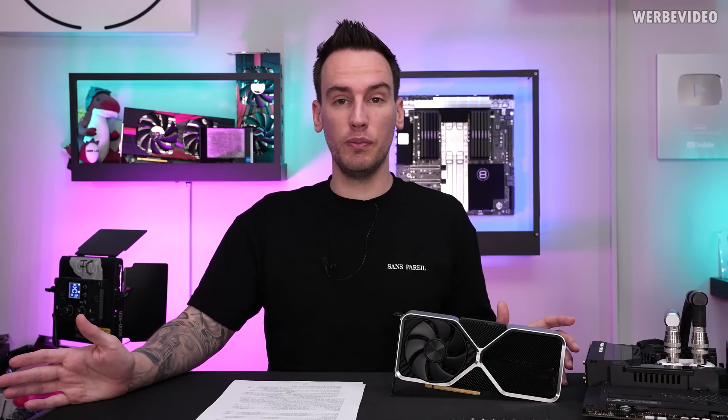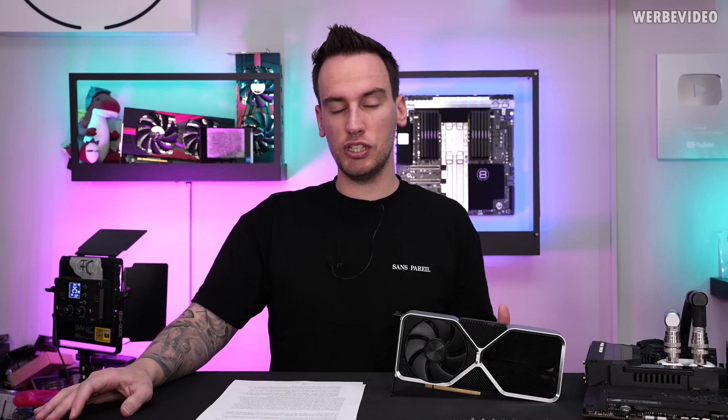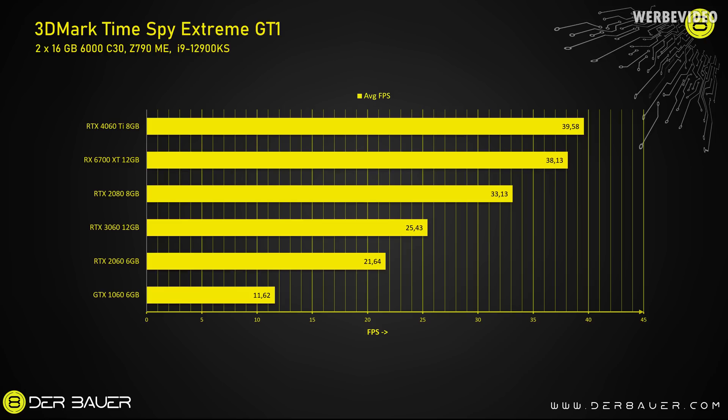To get straight to the topic, we'll look into 3DMark TimeSpy GT1. Unfortunately I don't have an RTX 3060 Ti for comparison, but my focus was mainly on mid-range cards to see if upgrading is worth it. The RTX 4060 Ti with 8GB performs just above the RX 6700 XT — about twice as fast as an RTX 2060 and about triple the speed of a GTX 1060.